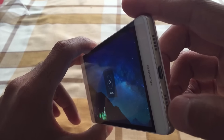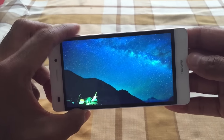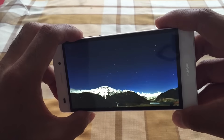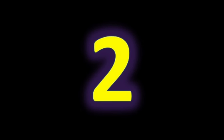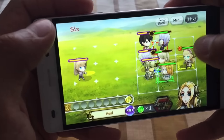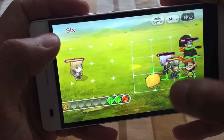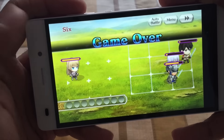I'm going to crank up the volume here. For those of you who choose not to use earphones, you can pretty much hear whatever you're watching or playing with ease.